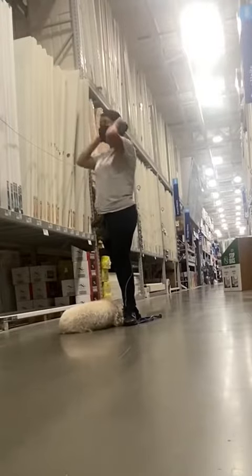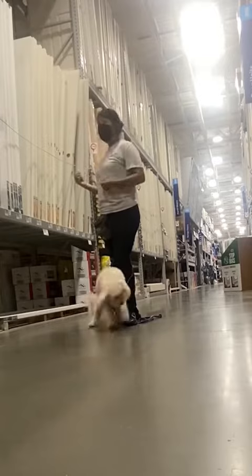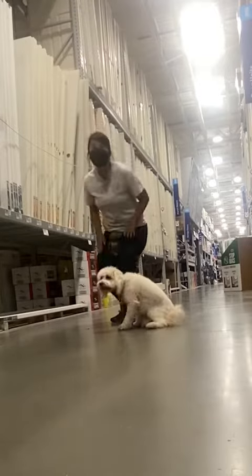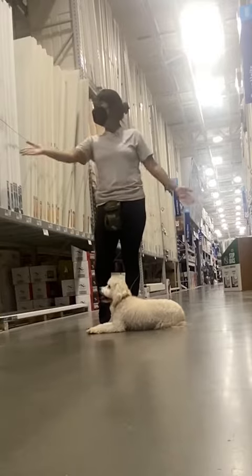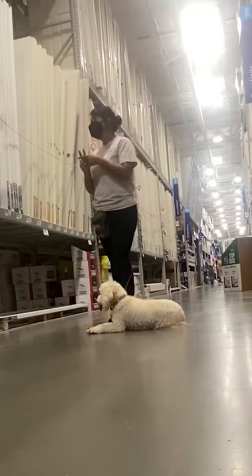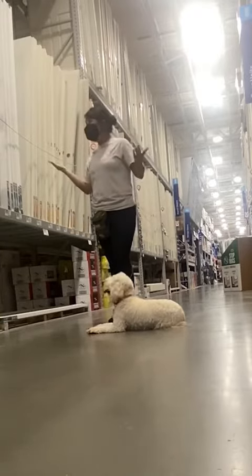We found a quiet aisle and started working on some down-stays. It took her a little bit to adjust so we let her take her time. As she holds her down, I like to give her treats, but at this part of our session I wasn't giving her treats as often as I was in the earlier aisles.